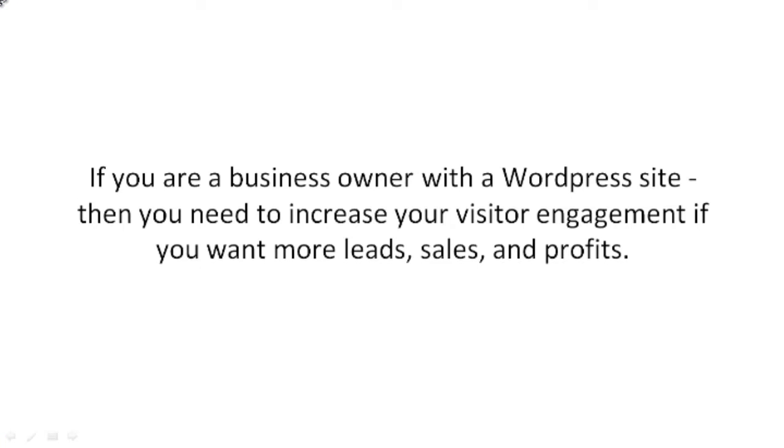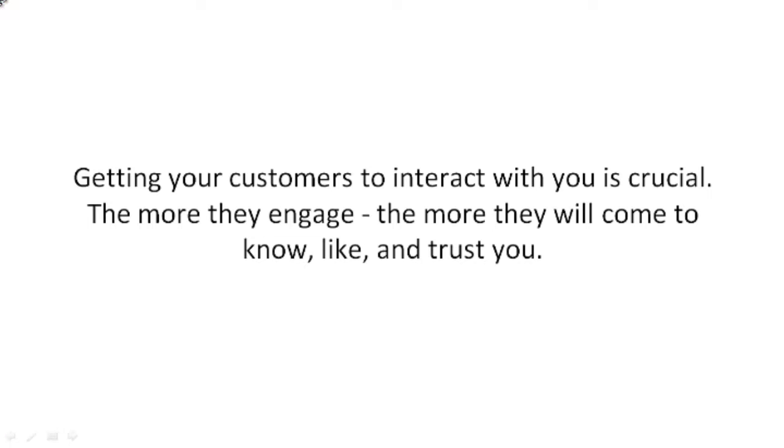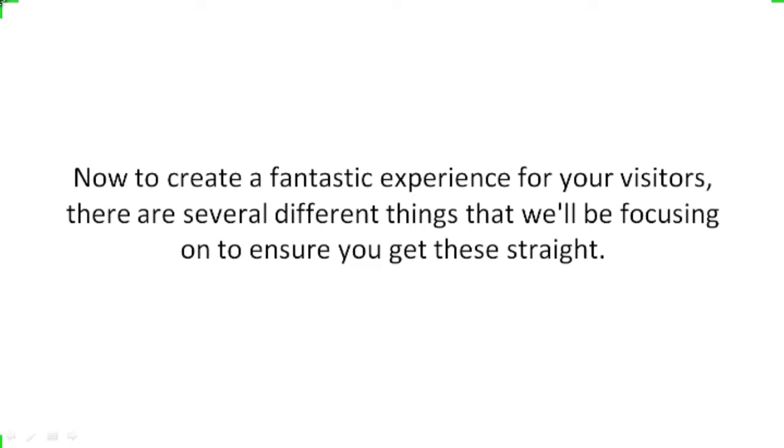If you are a business owner with a WordPress site, then you need to increase your visitor engagement if you want more leads, sales, and profits. It's not only about the value of the content that you offer, but also the experience. Getting your customers to interact with you is crucial. The more they engage, the more they will come to know, like, and trust you. To create a fantastic experience for your visitors, there are several different things that we'll focus on.